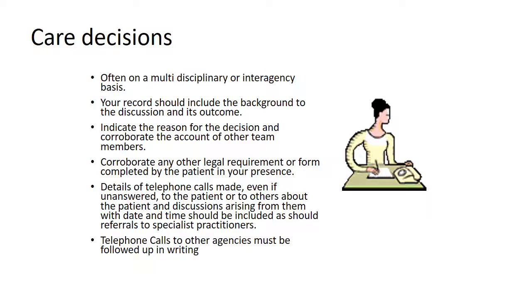Any telephone calls to other agencies where you have a concern that there's a risk should be followed up in writing.